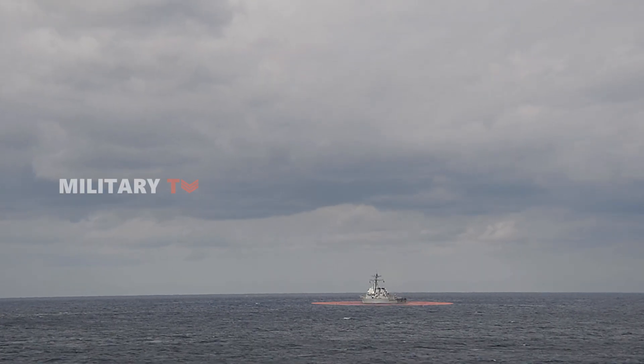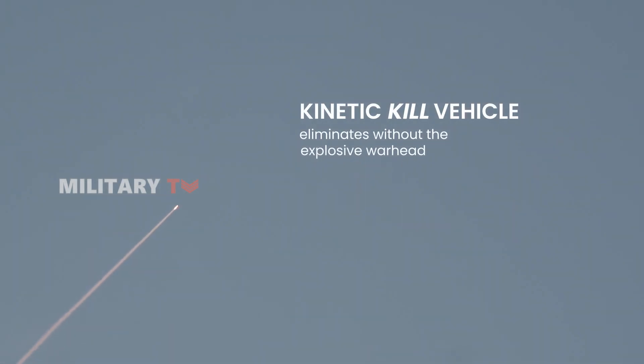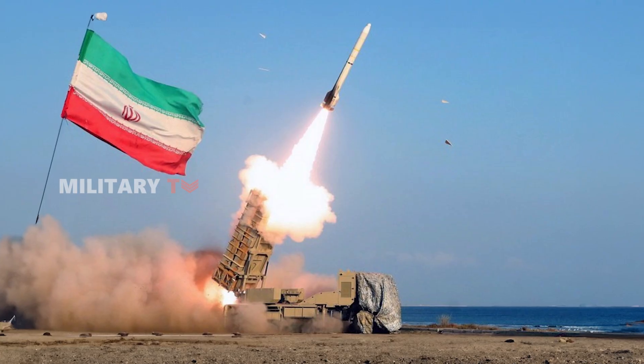With an operational range of up to 1,550 miles, the SM-3 can engage threats over a large area and is highly effective in space, where its kinetic kill vehicle eliminates missiles without the need for an explosive warhead. This capability was essential during the recent attack, which involved a mix of ballistic missiles, drones, and cruise missiles.